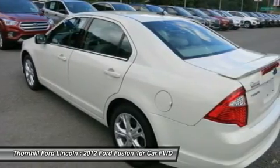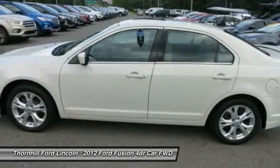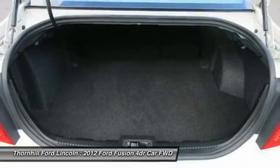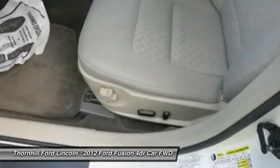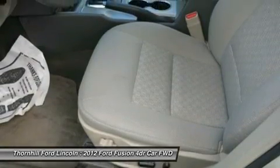911 Assist, Vehicle Health Report, Turn-by-Turn Navigation, Real-Time Traffic, Electrochromic Rearview Mirror, Compass, Tire Pressure Monitoring System, Tilt Telescopic Steering Wheel, Sun Visors with Illuminated Visor Vanity Mirrors, Steering Wheel Mounted Audio and Cruise Controls, Speed Sensitive Windshield Wipers, and Speed Control.